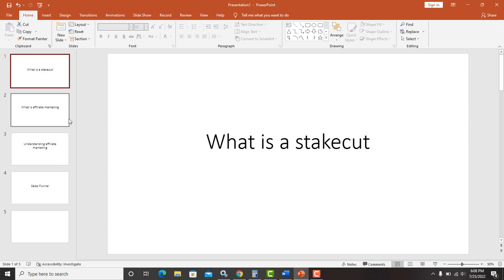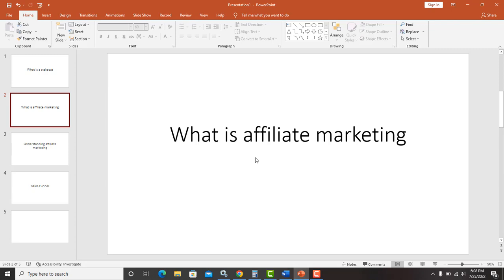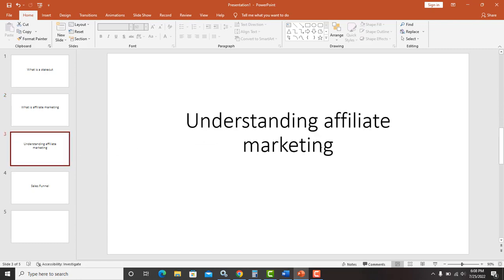You're probably asking: what is affiliate marketing? Affiliate marketing is basically a type or model of marketing where you promote other people's products and earn money from doing so. An affiliate marketer basically earns a commission from promoting other people's products. Let me give you a brief explanation so you can understand what it's all about.